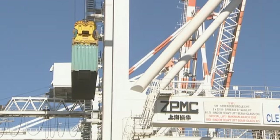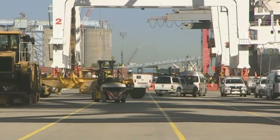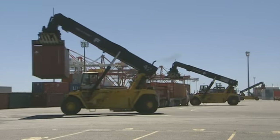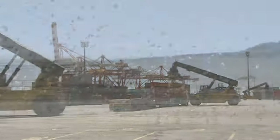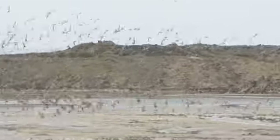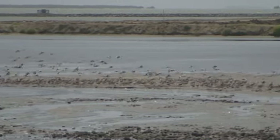All of this vital port activity today on Fisherman Islands is happening on reclaimed land, created using dredged material from the Brisbane Shipping Channel. Alongside the reclamation site, bird life flourishes in a migratory shorebird roosting area managed by the Port of Brisbane.